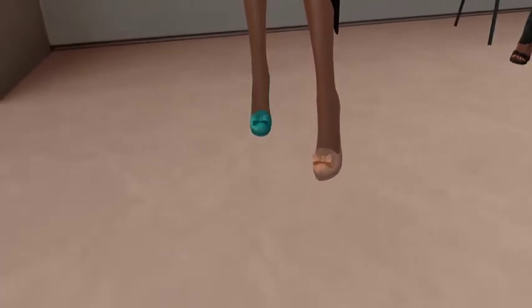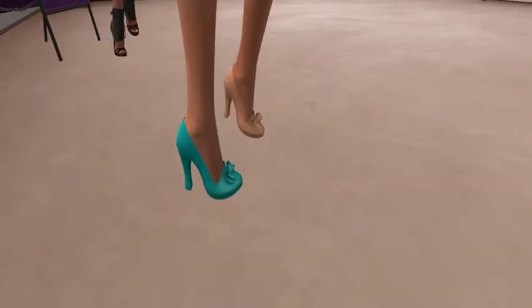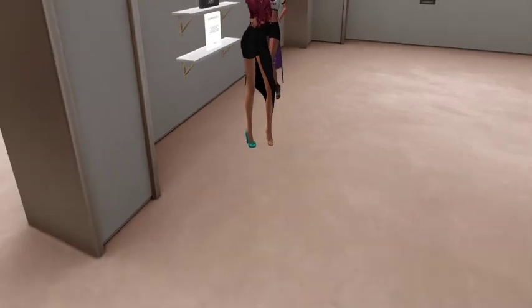Cute little pumps with the bows. Look at that. There you go. They feel very businessy, they're very cute.